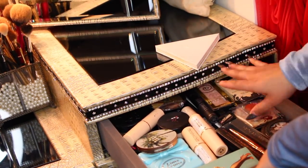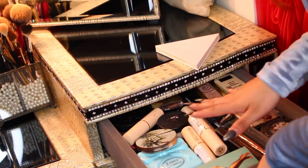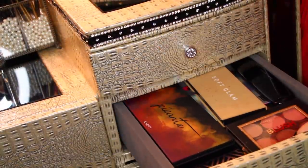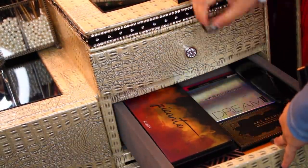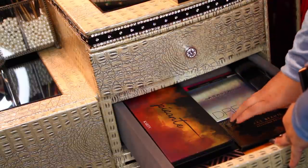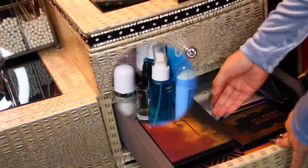But I slowly just started piling things in. So this is kind of like the random pile of stuff. And then going into the next one, I have all my palettes here — these are a lot of the main ones I use, or some that just fit nicely into the space.